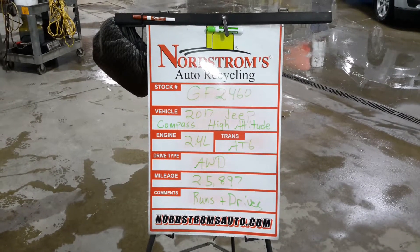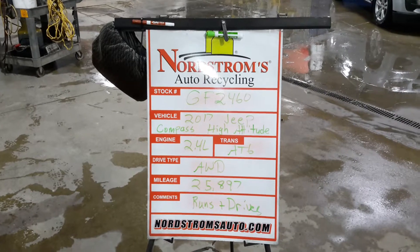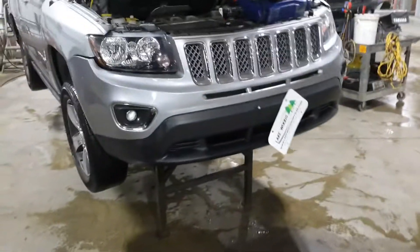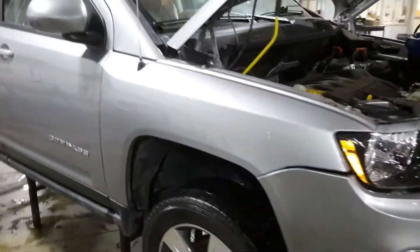Stock number GF2460, 2017 Jeep Compass High Altitude, 2.4 liter automatic six speed. It's all-wheel drive with 25,897 miles. This is the old body style Compass for 2017, silver in color.